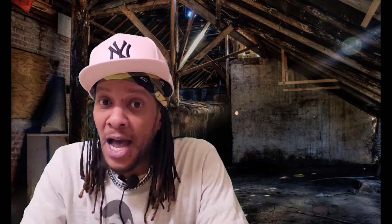Before we begin, if this is your first time here, or if you've been here before but haven't subscribed, please be sure to subscribe to the channel and hit that notification bell so you're notified in real time whenever we leave new content on the channel.